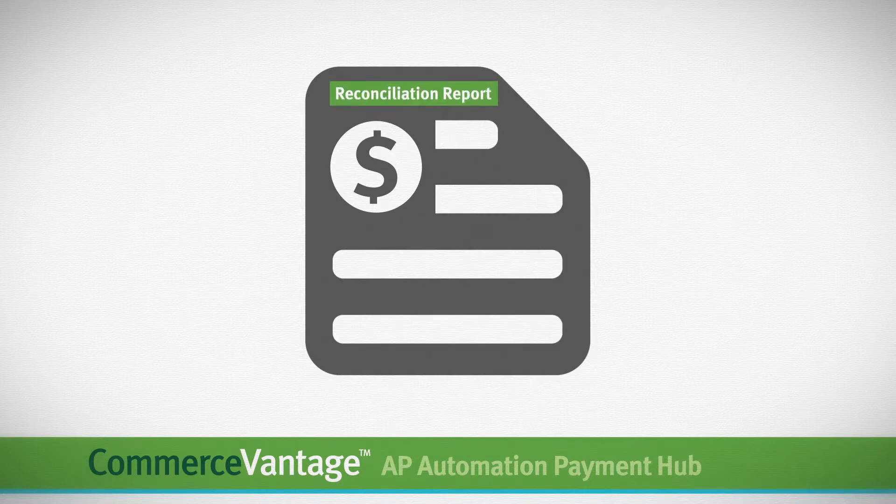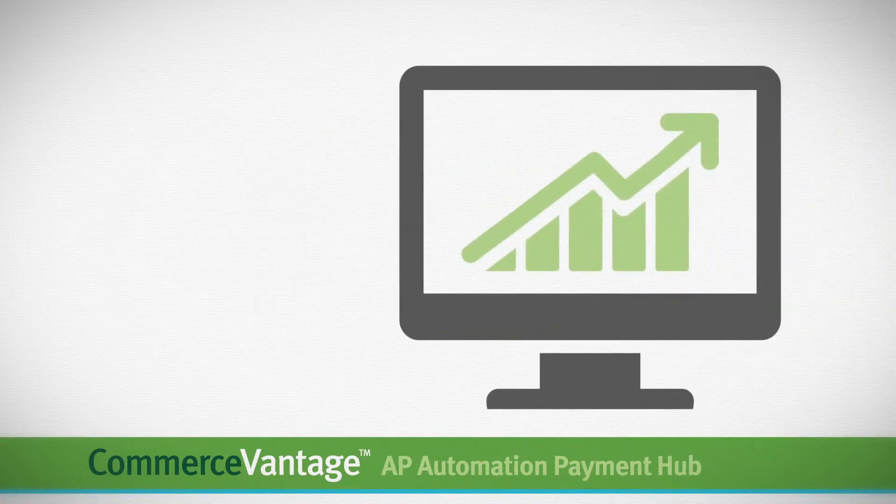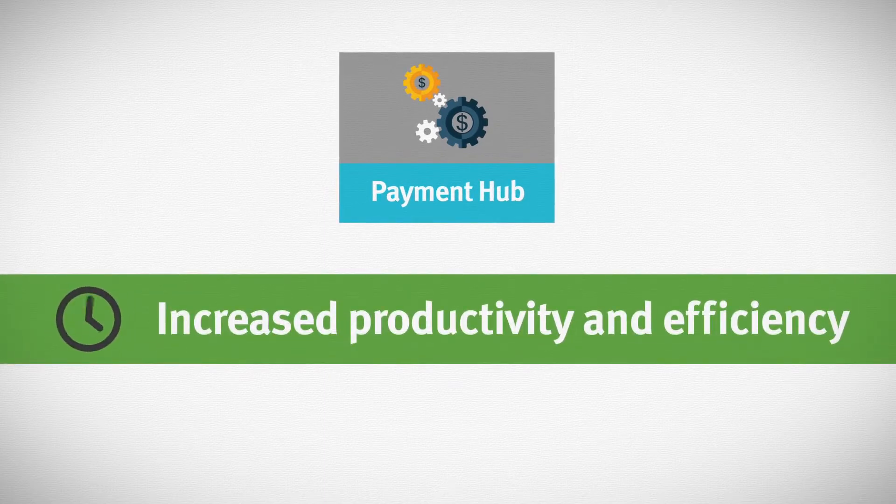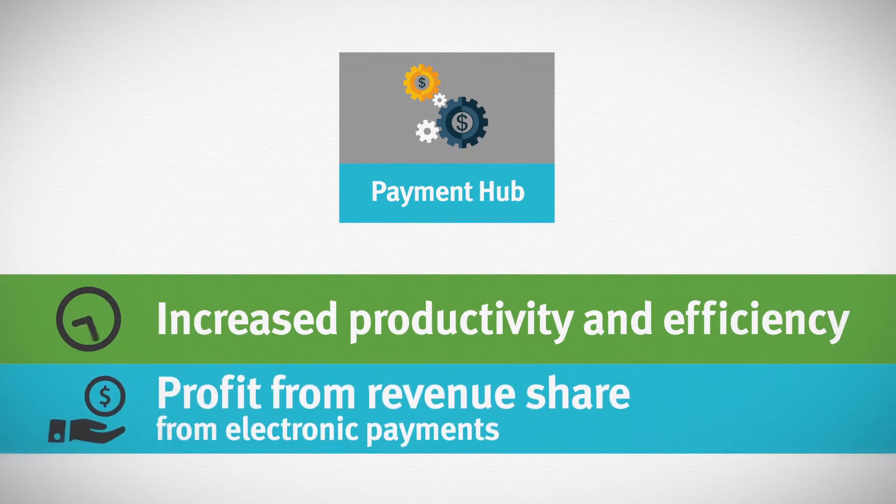A reconciliation report will then be generated for an easy upload to your accounting system. Through the Payment Hub, you can get something invaluable back — time — and also have the opportunity to profit from revenue share from electronic payments.